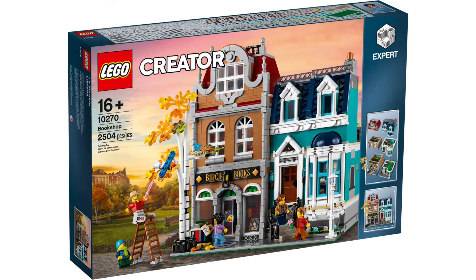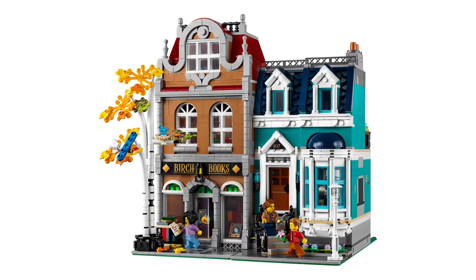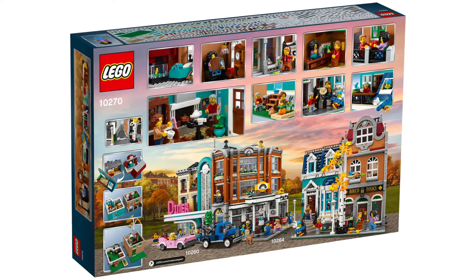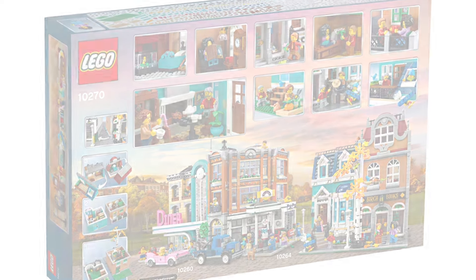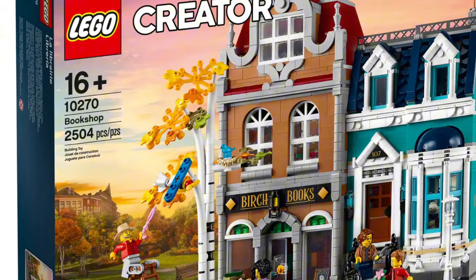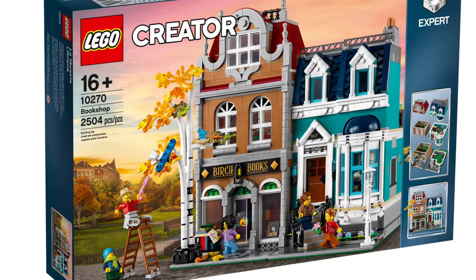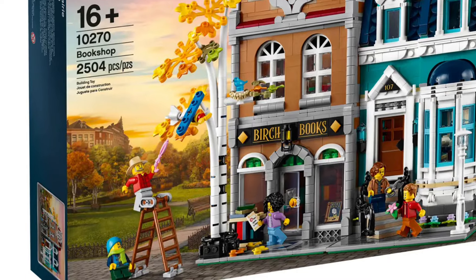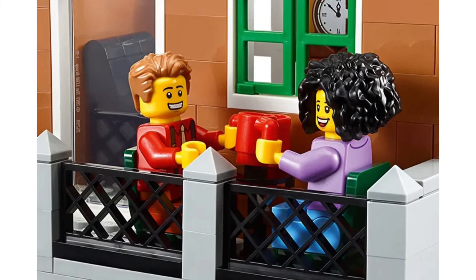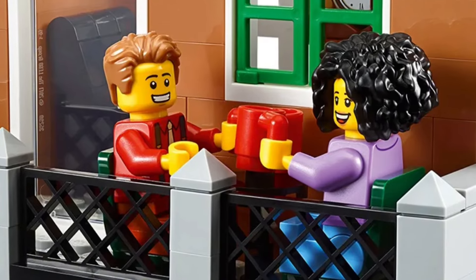And now for number one — drum roll please — it's the Bookshop! I know it might have gone under the radar and is a bit underrated, but this is my all-time favorite modular. The colors just pop and really scream autumn vibes to me. I love the tree outside and the story where the boy's toy plane gets stuck in the tree, the dad gets a ladder to retrieve it, and there's a little love story between the bookshop owner and one of the residents of the house.